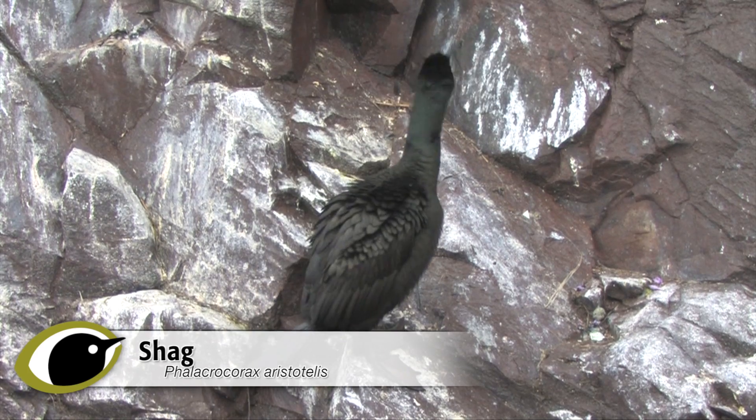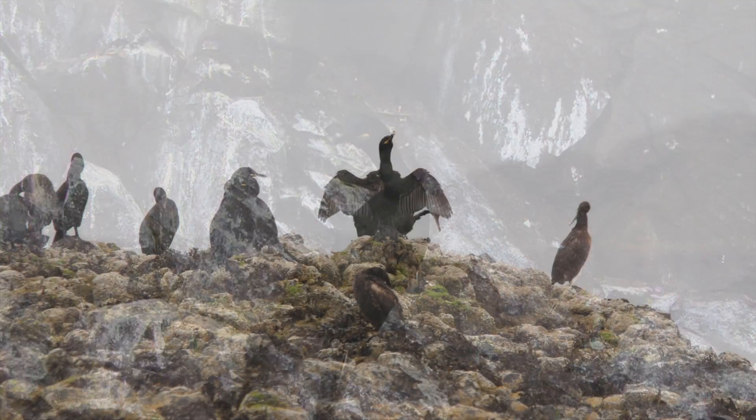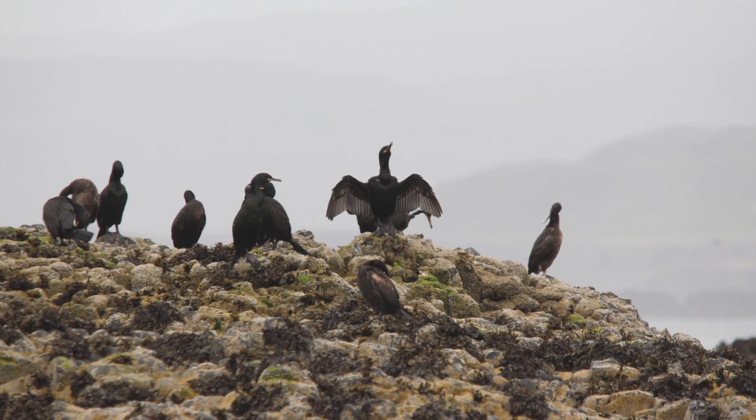Cormorant and Shag are two similar looking, closely related and frequently confused species. They're often thought of as one of the species pairs that confuse beginners, but they are in fact two species that can confuse experienced birders as well at times.